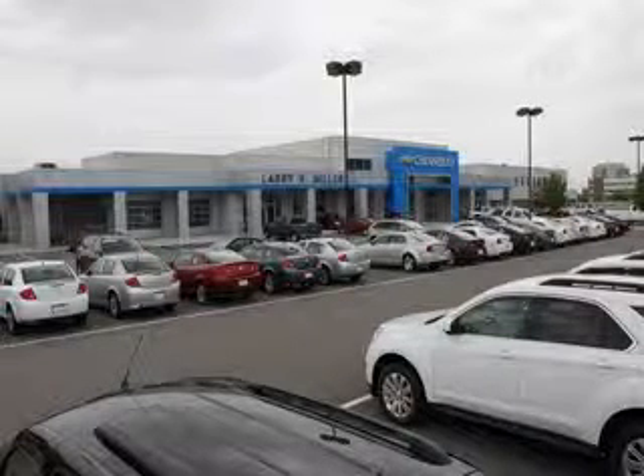Thank you for selecting Larry H. Miller Chevrolet Murray, where we have hundreds of new, pre-owned and certified vehicles to choose from.